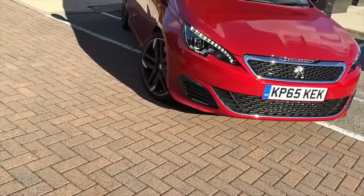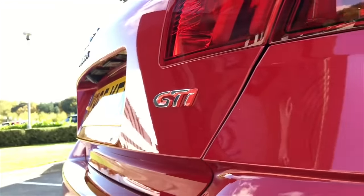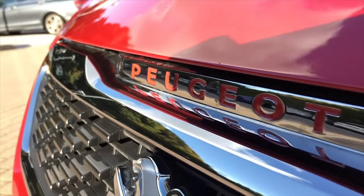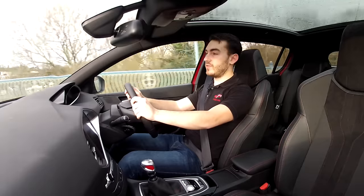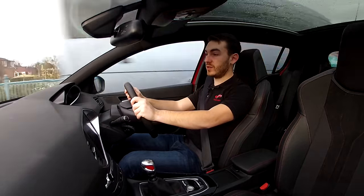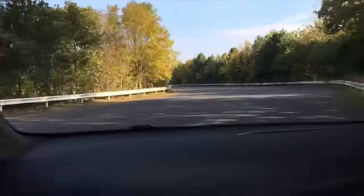The new Peugeot 308 GTI has proven itself to be a fantastic all-rounder, being practical, stylish, comfortable and having that all-important hot hatchback performance. If you haven't already, check out the full review of this 270hp Peugeot that we shot at the car's launch. There you will find all the juicy details, including driving impressions.